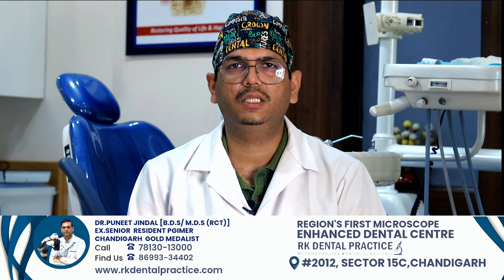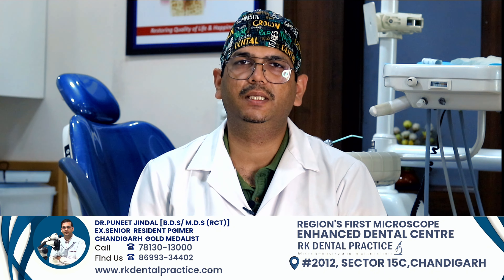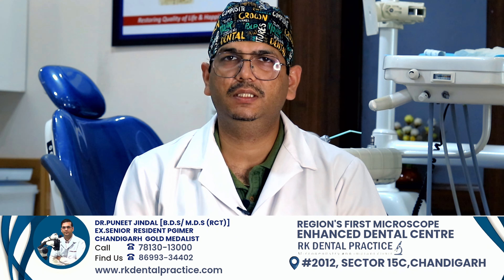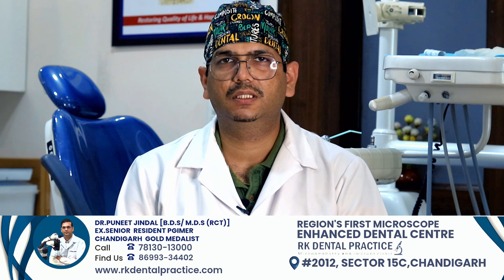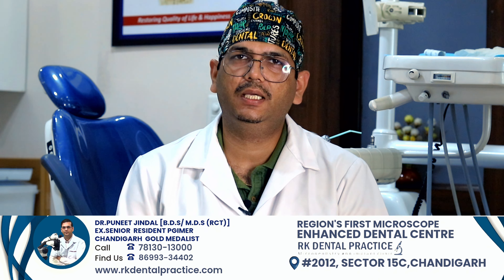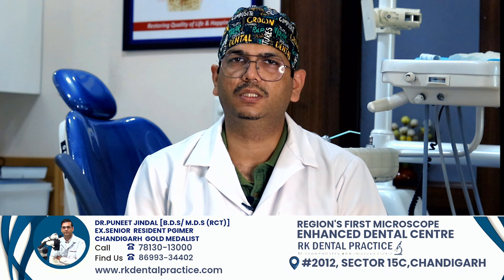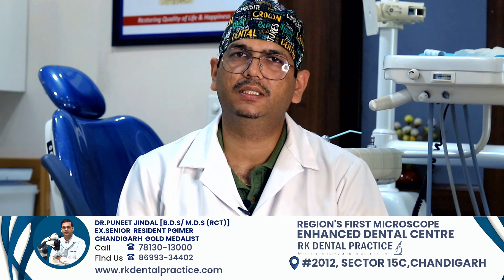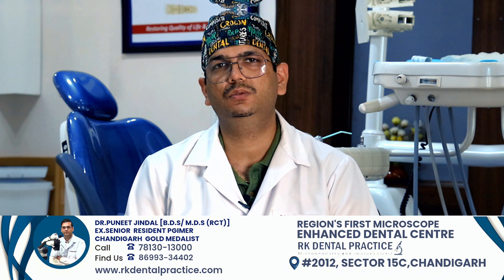We are recording all the procedures, editing them and presenting them to you on this channel. YouTube is a beautiful platform where we can learn a lot of things. I am sharing my cases with which you can learn something. Dentistry is all about learning and growing, and I also keep on learning a lot of new things in dentistry through YouTube. Thank you, thanks a lot.